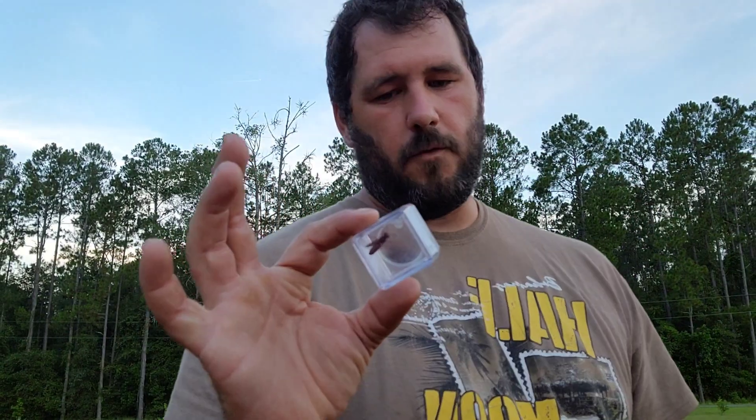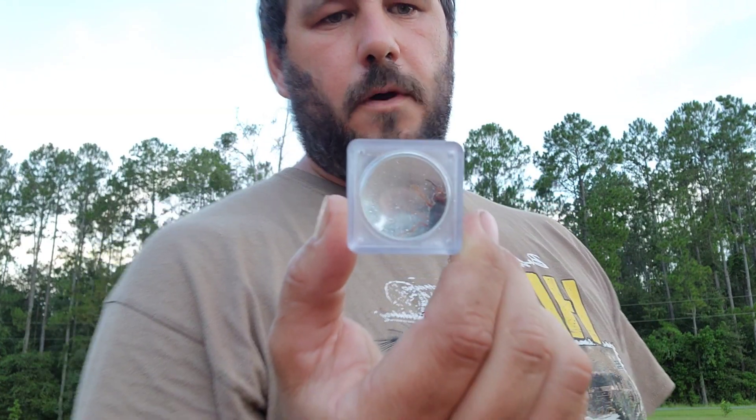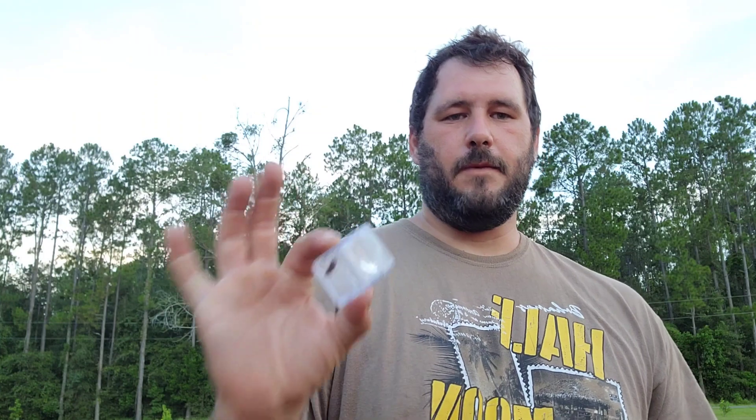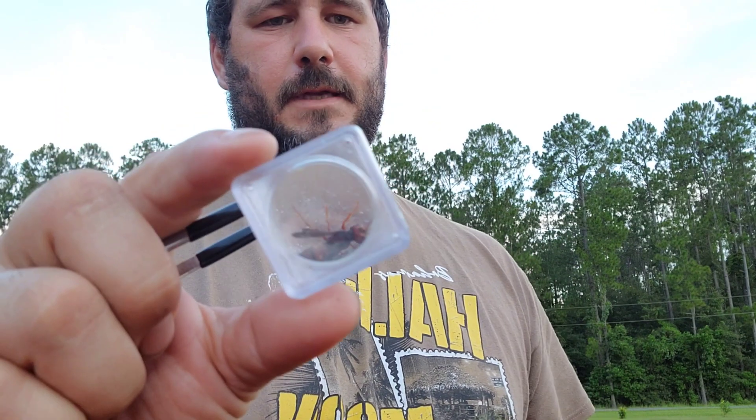It isn't that common of a wasp species. In fact, I've only seen a few of these in my day. However, this will be the first time I've seen anybody document the sting of the Caesaris biocornata. So let's go ahead and get this wasp out of the capsule and into my entomology forceps so we can induce the sting and see what the prolonged and lasting effects of the sting from this solitary wasp species actually are.